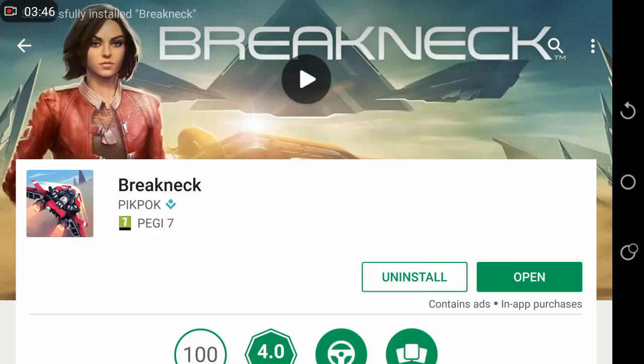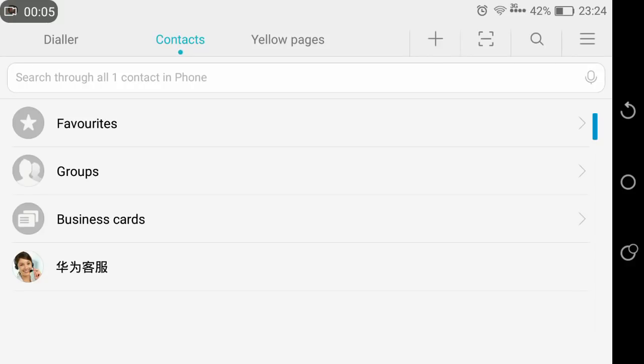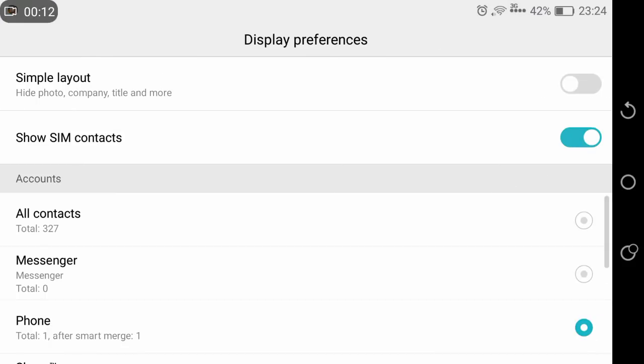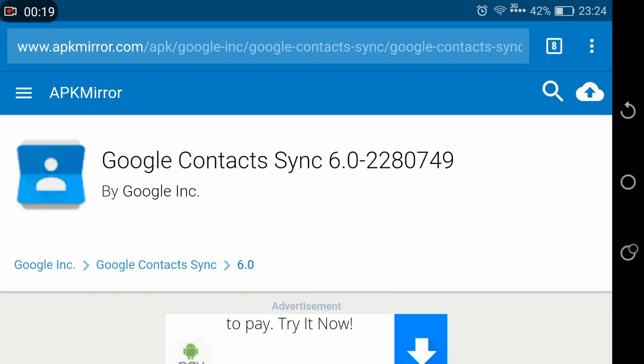The second problem that you have is when you go to your Contacts. Press on the upper right corner where the three lines are, then press Display Preferences. From here, you're supposed to have the option to sync your Gmail contacts, but you don't have it. So one thing you've got to do is go to your browser and install this application — Google Contacts Sync. I'm going to leave the link in the description down below.